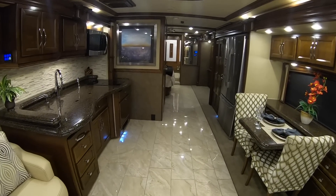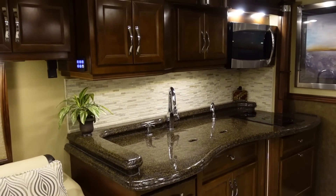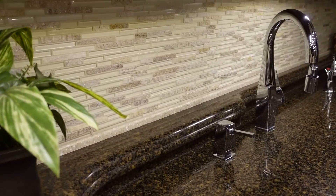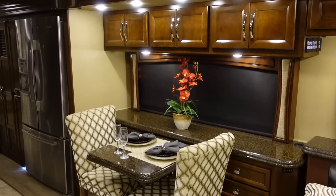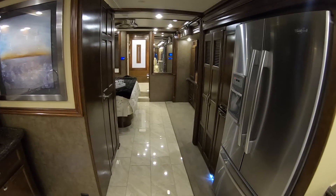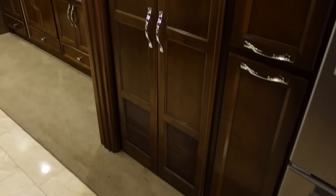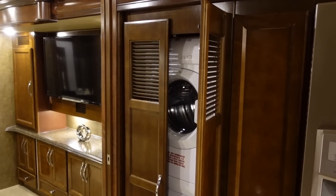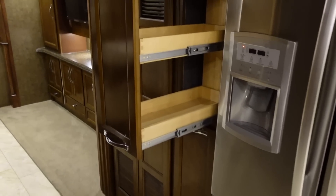The kitchen in this coach is absolutely beautiful. You can see the dark granite countertops with a very nice style backsplash there. Nice dining area there. Huge Whirlpool residential refrigerator. This coach is a bath and a half. It looks like there's a washer and dryer before you get into the bedroom, just to the left of the refrigerator. There's also a large pantry just to the left of the refrigerator as well.